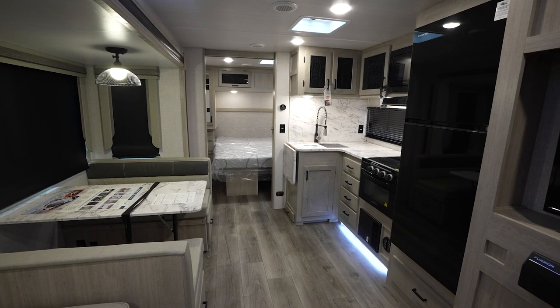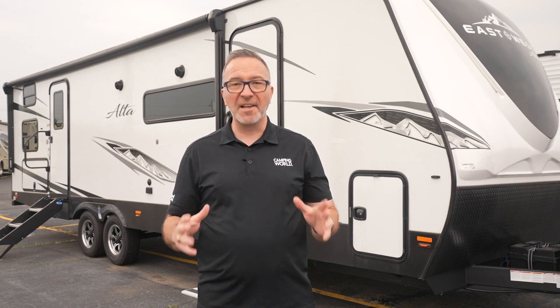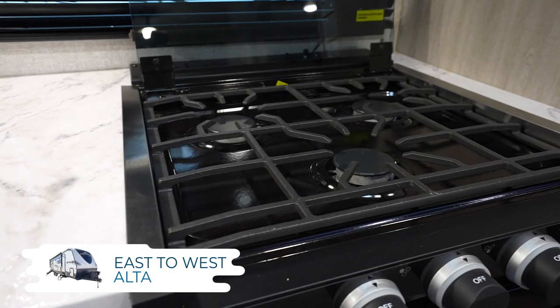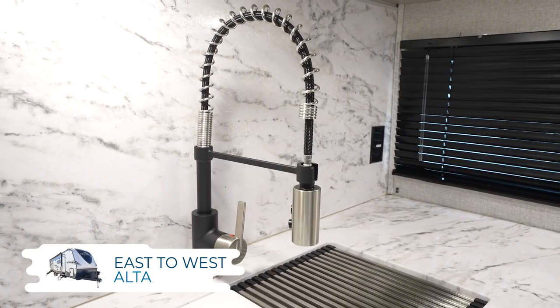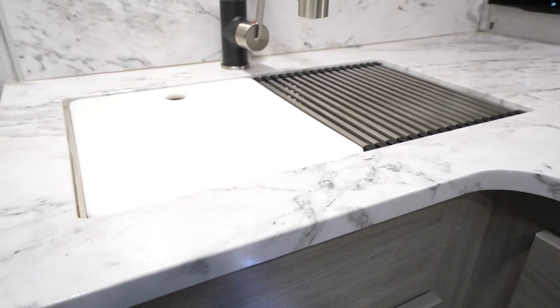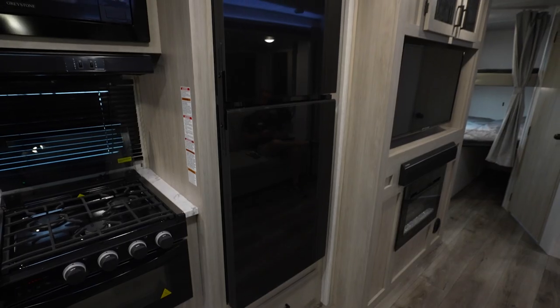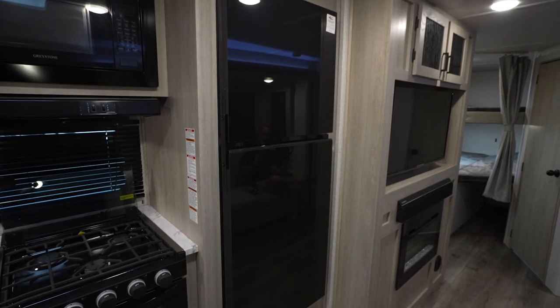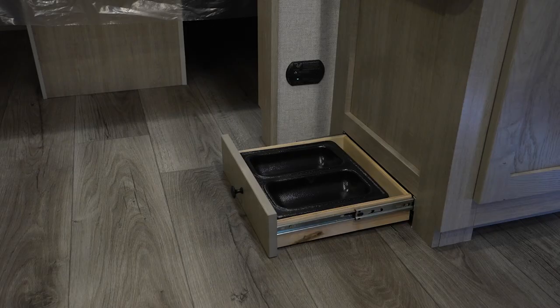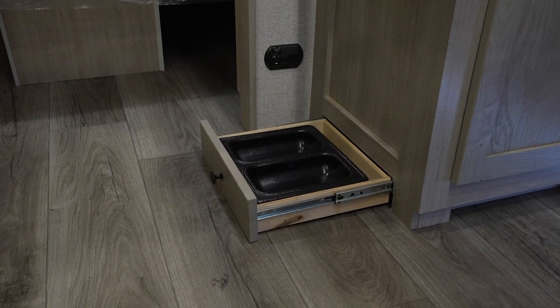Heat makes me think of food — pretty much everything makes me think of food — so what do you say we head into the kitchen? The Alta kitchen has a ton going for it. You'll get a three burner range with oven, a spring loaded high rise faucet with a deep split sink and sink cover, solid surface countertop, and a 10.7 cubic foot mirror front fridge. Plus most models will also have a pet drawer — not for storing your pet, but for food and water.